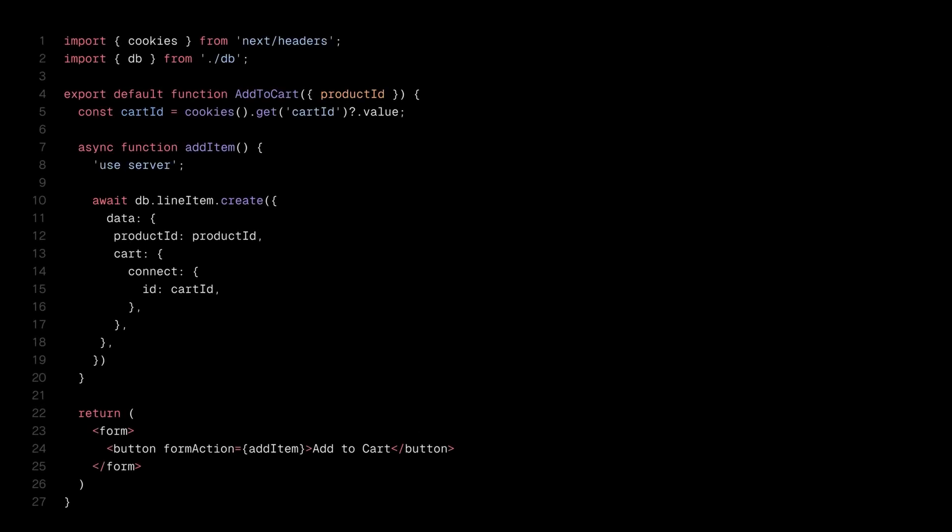With server actions in Next.js, you have powerful server-first data mutations, less client-side JavaScript, and the best part? It builds on top of the React architecture, which better supports progressive enhancement.